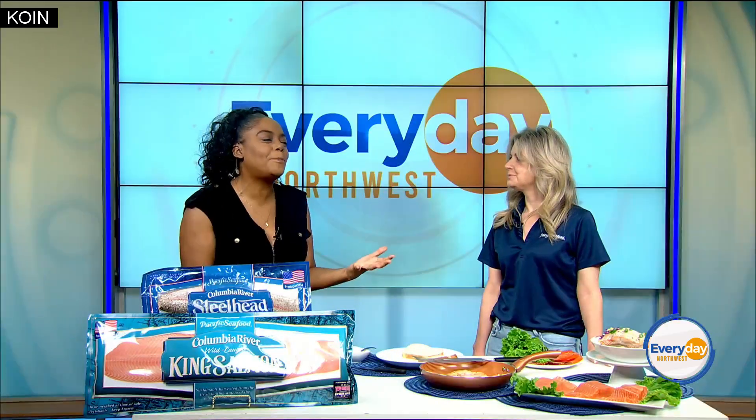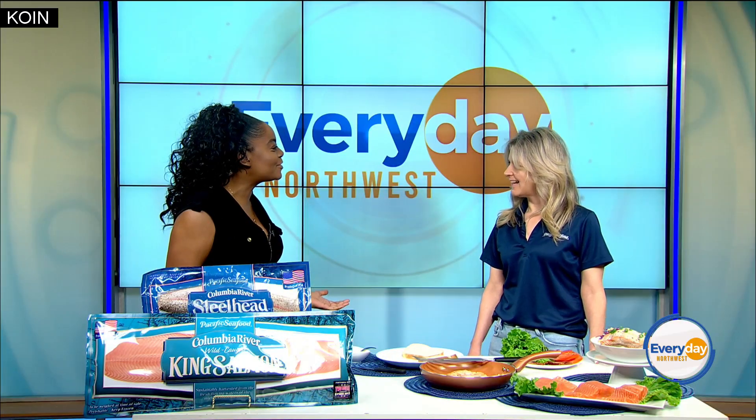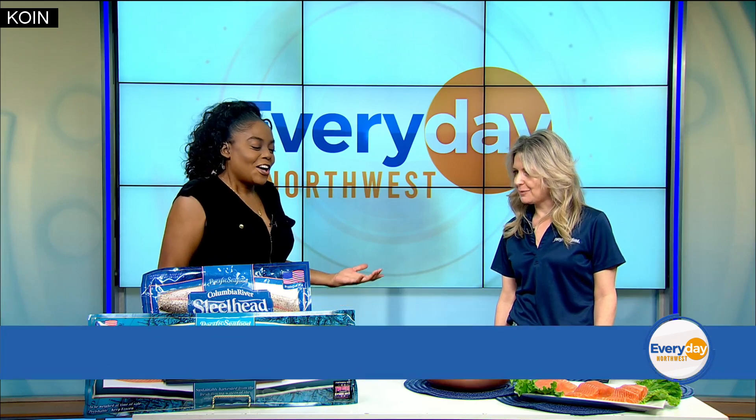Welcome back! Today we are joined once again by our friend Lacey Ogin with our sponsors at Pacific Seafood. She's here to talk all about two different types of seafood that have a lot in common, and we're even going to try them out today. It's Pacific Seafood Columbia River Steelhead and Columbia River King Salmon, now available at all the grocery stores. Lacey, thank you so much for being here. Thanks for having me, Ashley — I'm excited to be back.